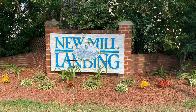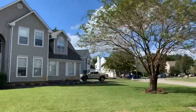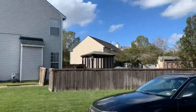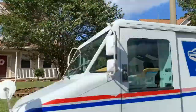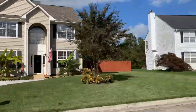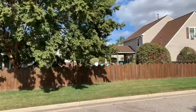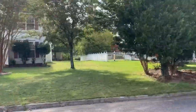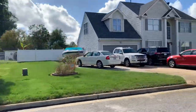First up is New Mill Landing. These homes were built in 1998, so just over 20 years old. Most of these homes have four bedrooms and two and a half baths and average about 2,500 square feet. These homes sell for the high $300s, and the lots are a good size. It's not a huge neighborhood by any means, but substantial enough to really connect with the families here — just a really pretty little neighborhood.